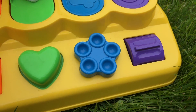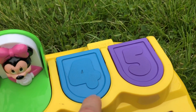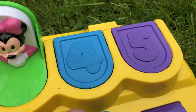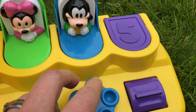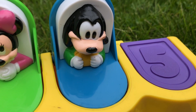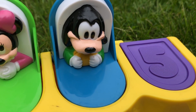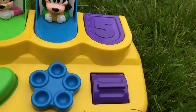Next we have a blue flower shaped dial and there's a number four on the door. I think we turn the dial. Yes, and it's baby Goofy and he is wearing a yellow bib just like Mickey Mouse, which leaves us with one more character.